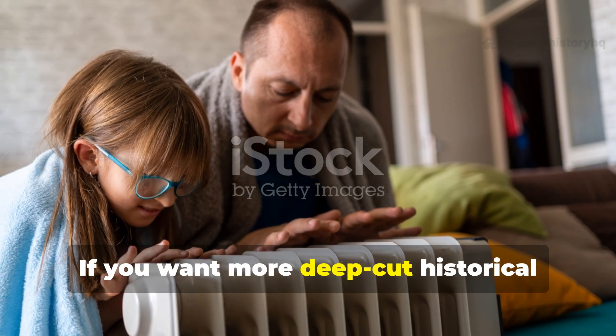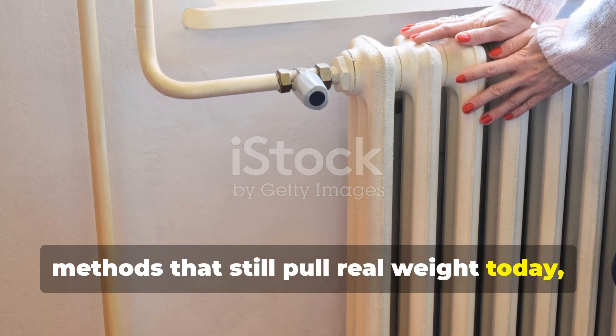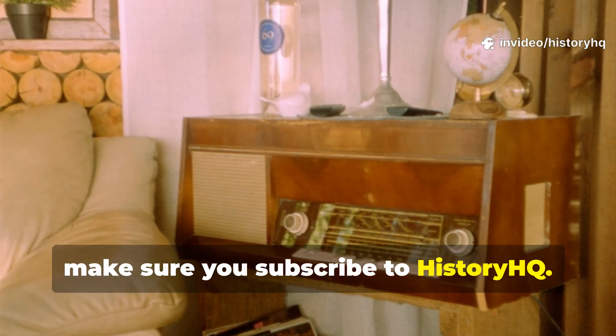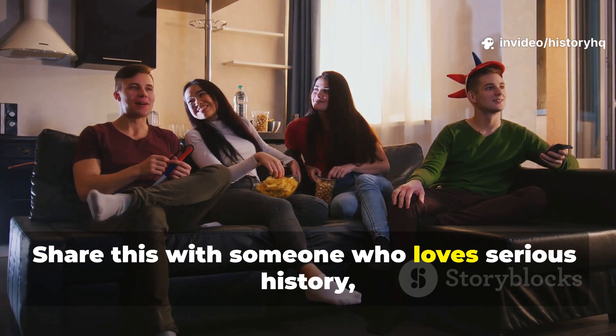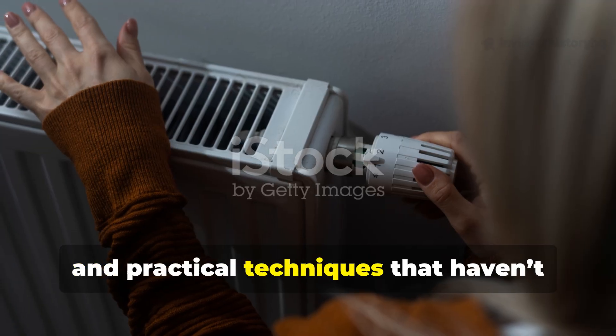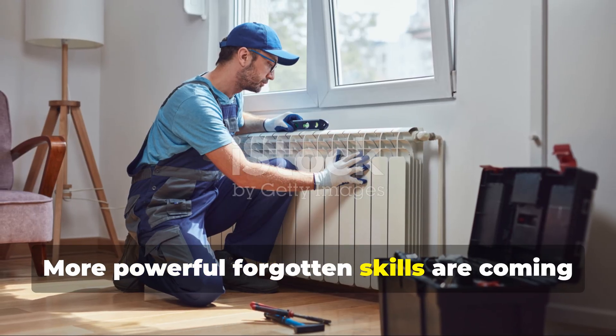If you want more deep-cut historical methods that still pull real weight today, make sure you subscribe to History HQ. Share this with someone who loves serious history, survival knowledge, and practical techniques that haven't aged a day. More powerful forgotten skills are coming your way.